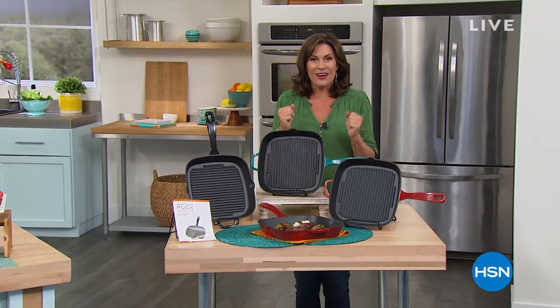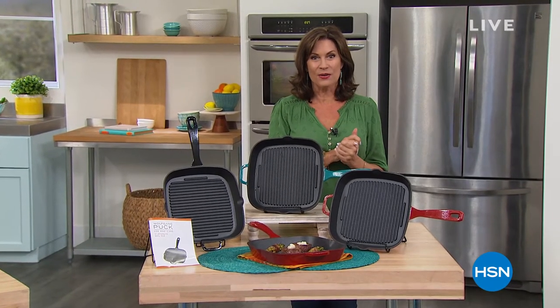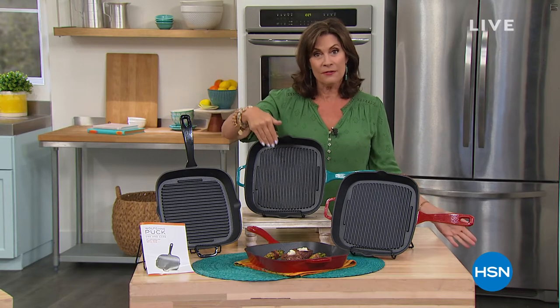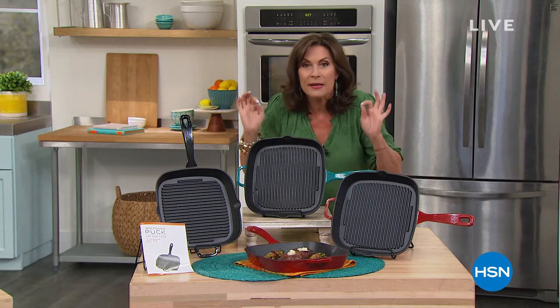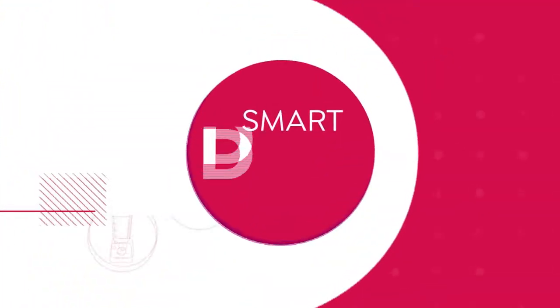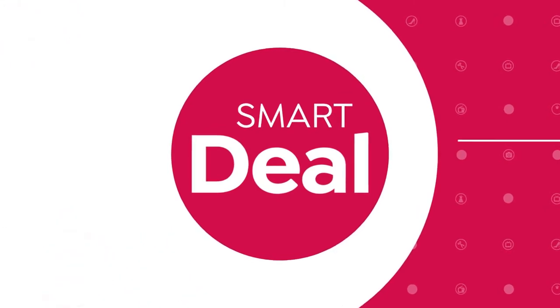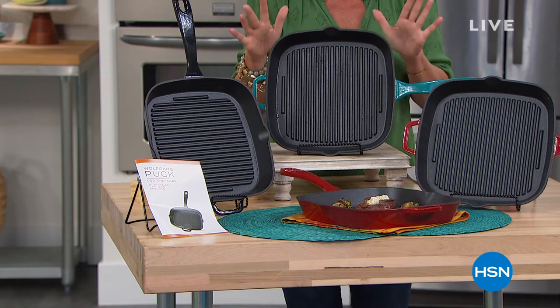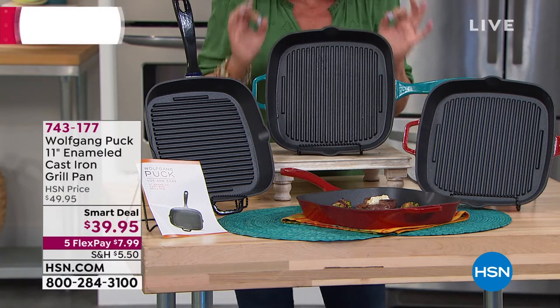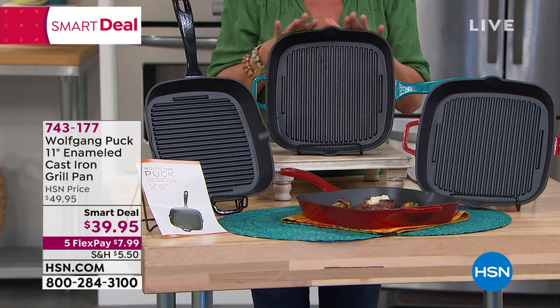Summer is right around the corner and we're here for you at HSN. I hope you're in the ordering process getting those amazing today's special filet mignons from the one and only Wolfgang Puck. The perfect way to cook them is on a cast iron pan. There's a reason why on menus they tell you this steak is cooked in a cast iron pan — it cooks differently than other pans. We're going to give you the cast iron grill pan today at a crazy value.